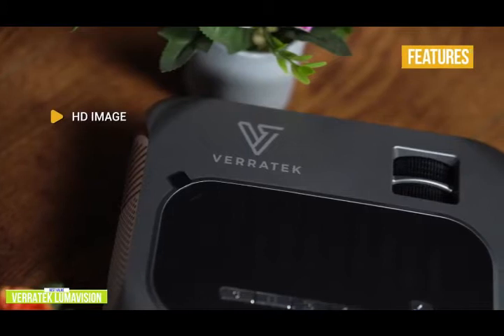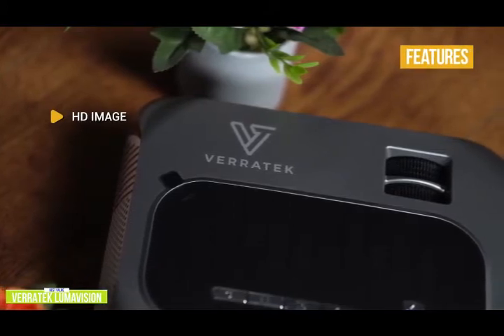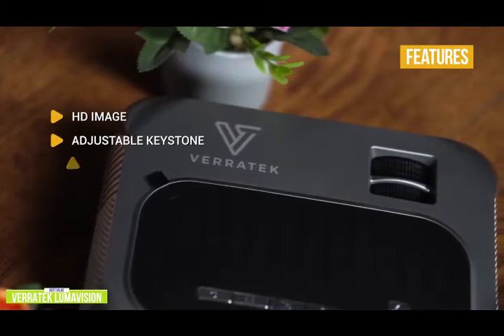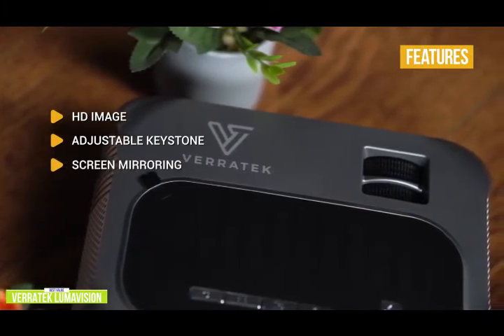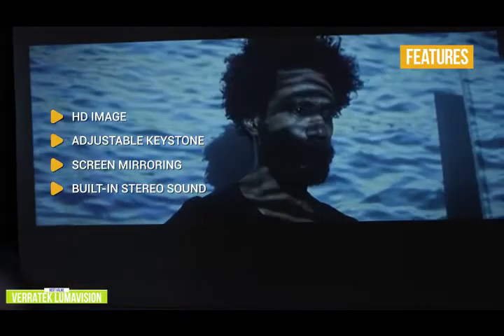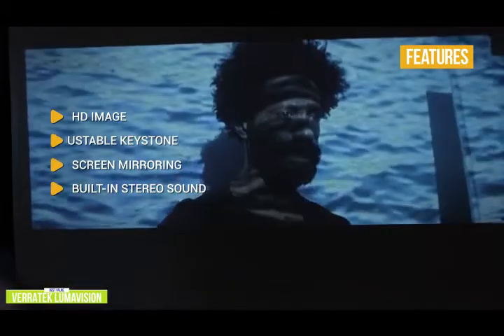Key features of the Veritech Lumavision include: HD image — native 720p resolution with 1080p support; adjustable keystone — helps correct angled viewing surfaces; screen mirroring — share your screen using Apple AirPlay, Android Miracast, or DLNA; built-in stereo sound — clear, balanced audio to enhance your cinematic experience; and a giant screen — projects up to a 200-inch image with only 3 to 15 feet of throw needed.